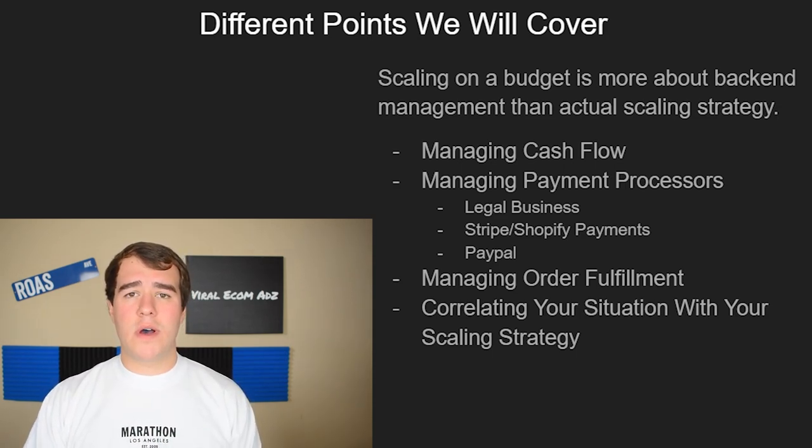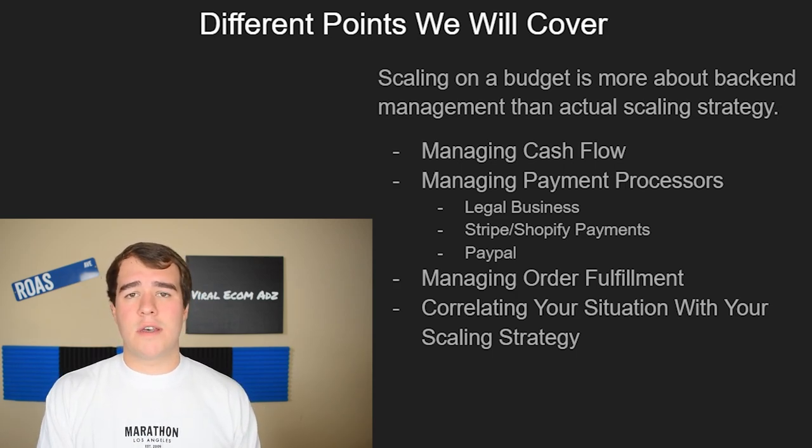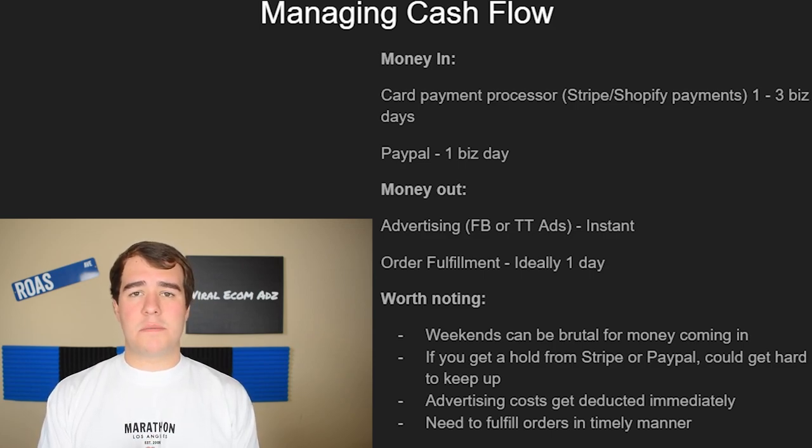So the number one thing we're going to talk about is managing cash flow, then payment processors, then order fulfillment, and finally correlating your strategy with your current situation. E-commerce is a cash flow heavy business — you have constant money coming in and constant money going out. Managing it should be easy on paper, but there are a few things you need to know to avoid vital mistakes that can ruin your cash flow and cost you a winning product.